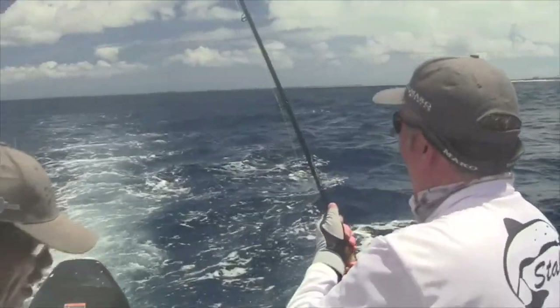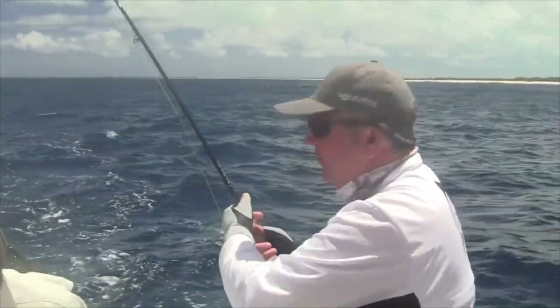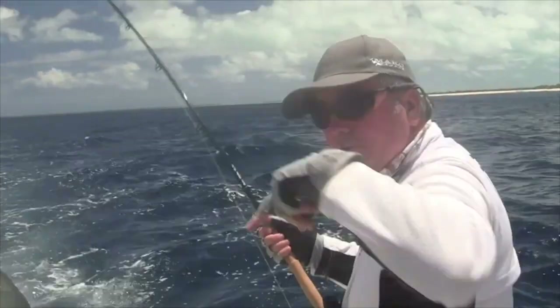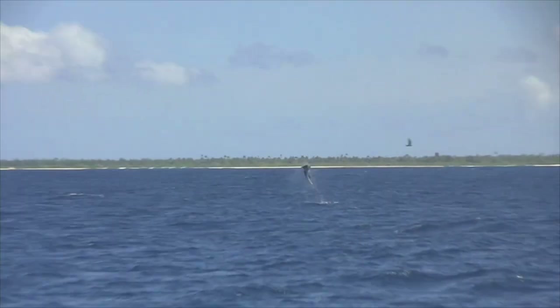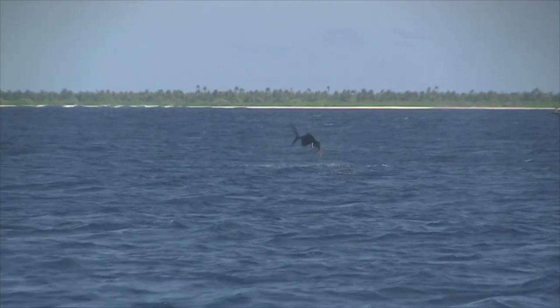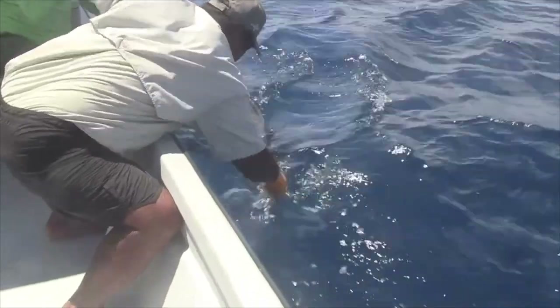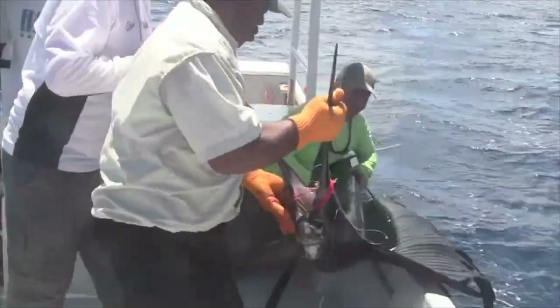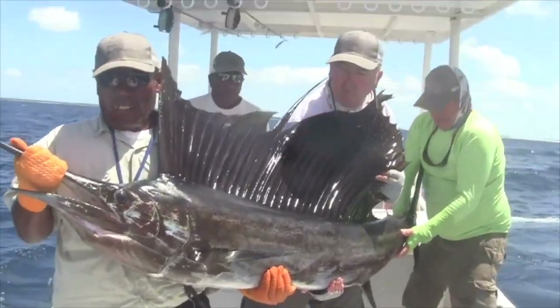We've had the teasers going and we've had a couple of fish come up to them. So you've got to just rip those teasers back out and then that fly's got to get down there. You've still got plenty of go. There he is — that is amazing. That's a belter. Absolute belter.